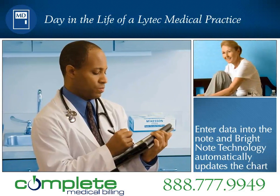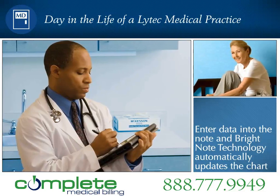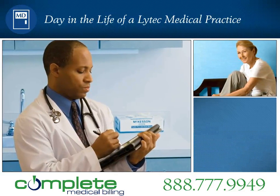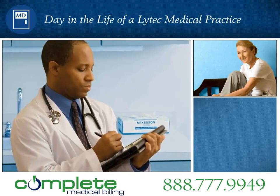Because Cynthia is a type 2 diabetic, LITECH-MD automatically presents Dr. Roberts with Cynthia's latest hemoglobin A1c and cholesterol results as he documents the chart. This reminds him to review these items with the patient.